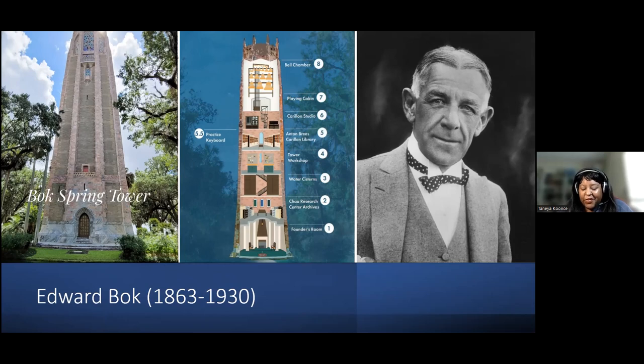I'll come back to the tower shortly, but I wanted to give you that background because part of his messaging really resonates when we think about online family trees.